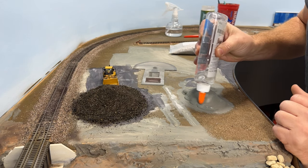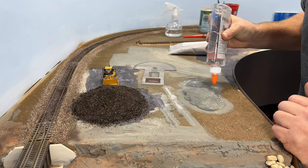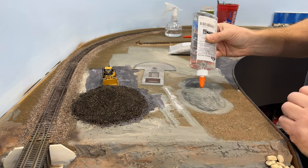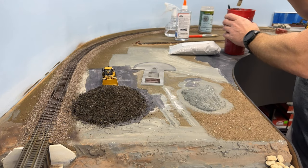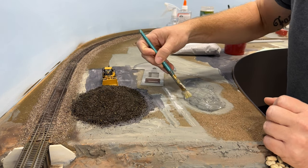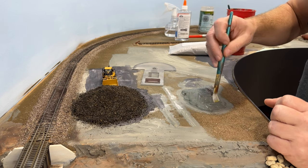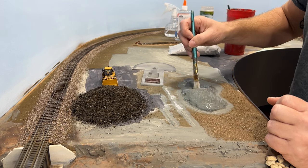Moving on to the second pile, I'm going to coat it with glue as well, just like the first one. This one I've decided to do some gray ballast type gravel — not near as exciting as the sand from Iwo Jima, but maybe in the future I'll be able to replace it with some sand from another famous location with relevance to the Marine Corps. Until then, we're just going to go with this gray UP gray ballast that I use for ballasting the mainline track west of Chicago.